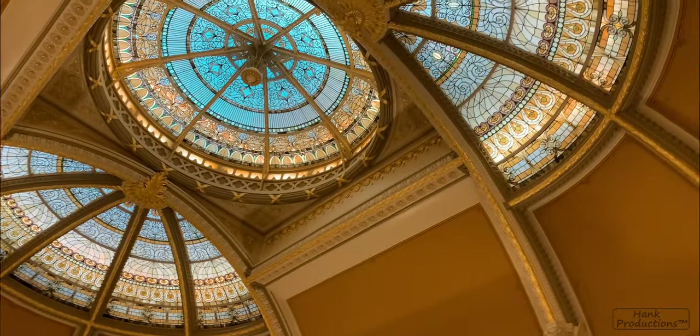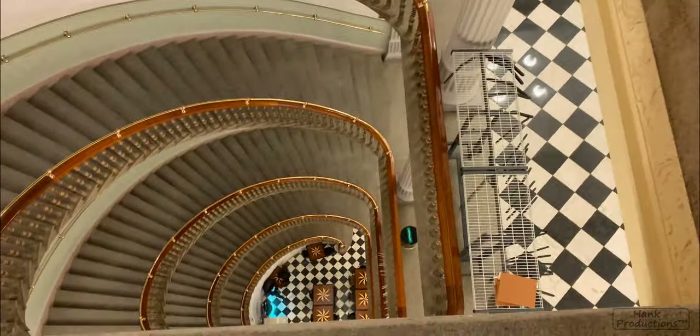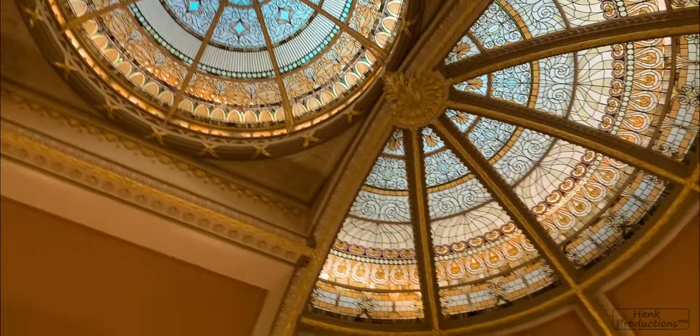Next, we reached this amazing dome. It was pretty high up.